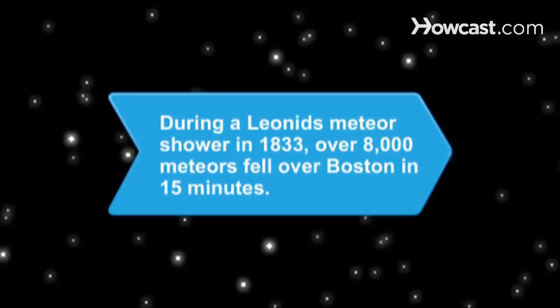Did you know? The most brilliant meteor shower ever recorded was the Leonids meteor shower on November 12th and 13th in 1833, where at one point over 8,000 meteors fell over Boston in 15 minutes.